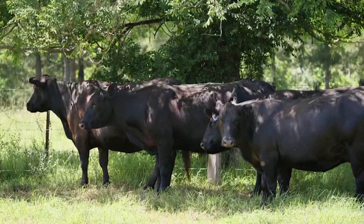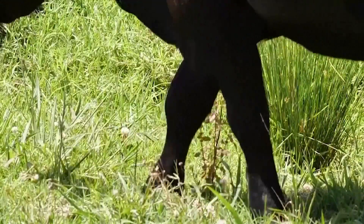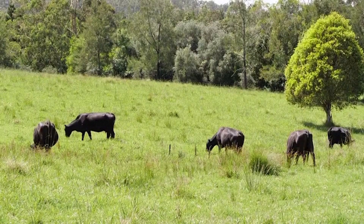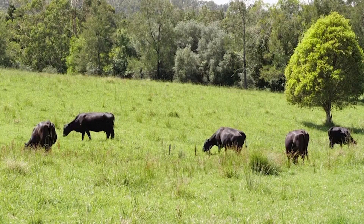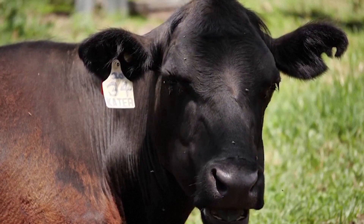Farmers constantly assess how many animals their land can support. However, many have little control over where the animals graze within large enclosed areas. And the issue is that overgrazing can lead to poorer soils that support less plant and animal life.